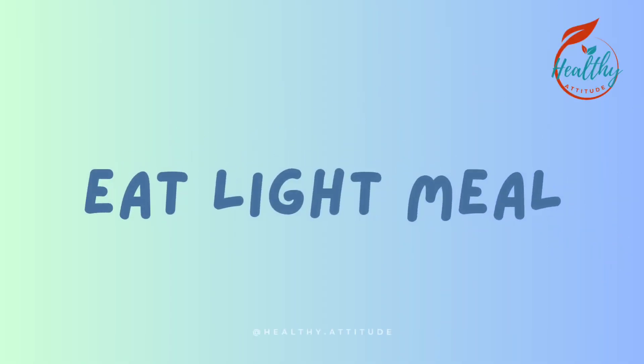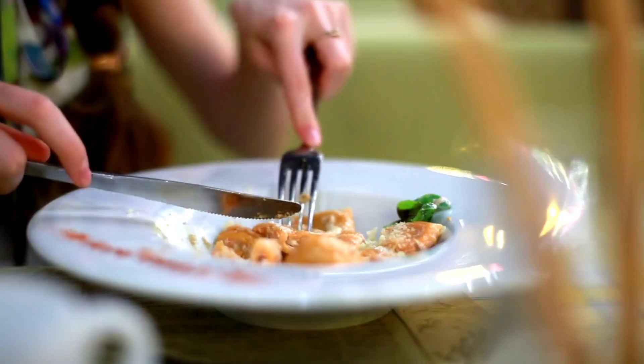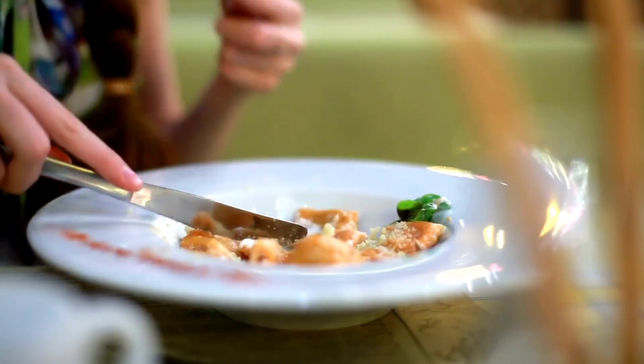Tip 6: Eat light meals. Opt for light, fresh meals like salads, fruits, and vegetables. Avoid heavy, hot meals.